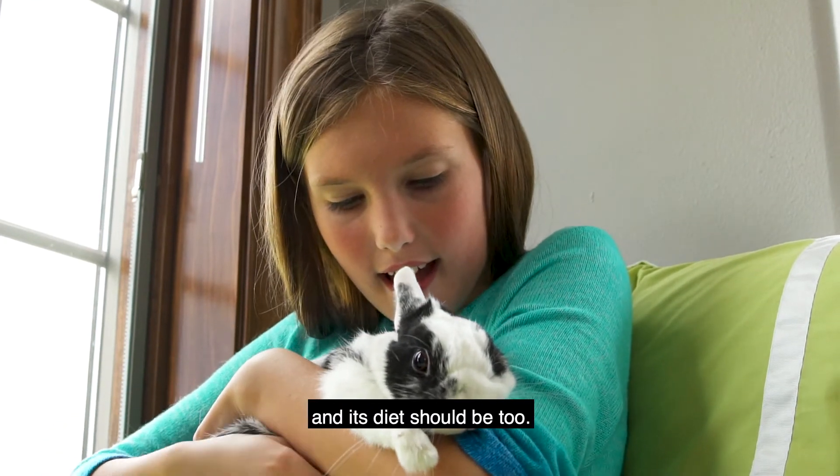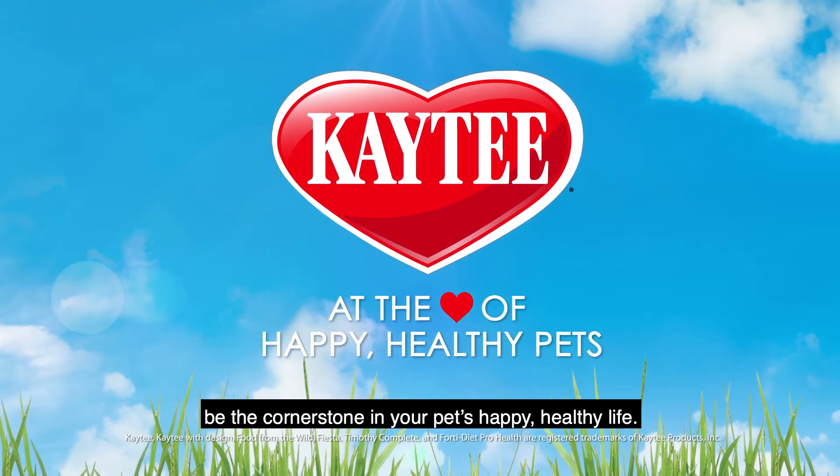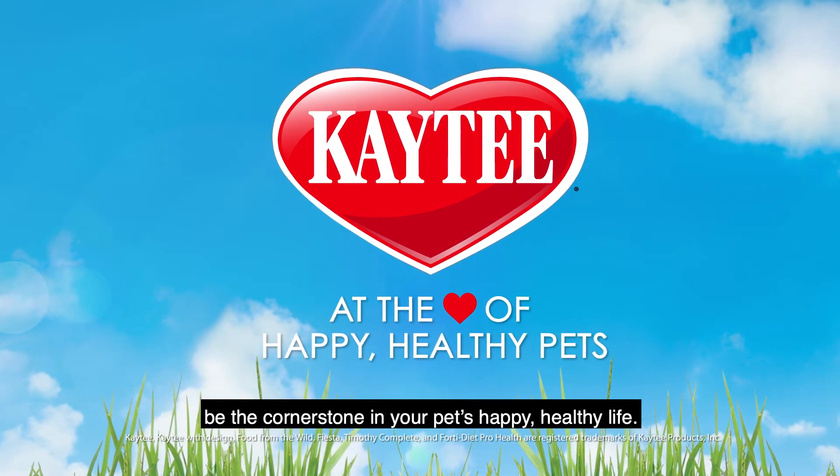Your small animal is unique and its diet should be too. Let KT, a Veterinarian Recommended Brand, be the cornerstone in your pet's happy, healthy life.